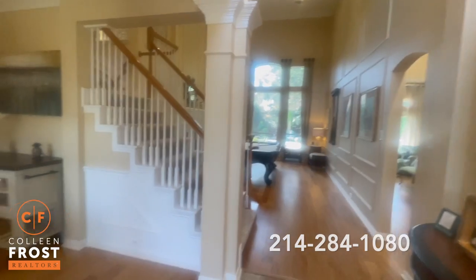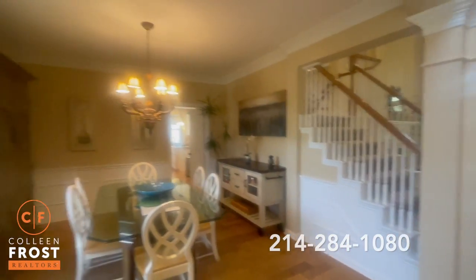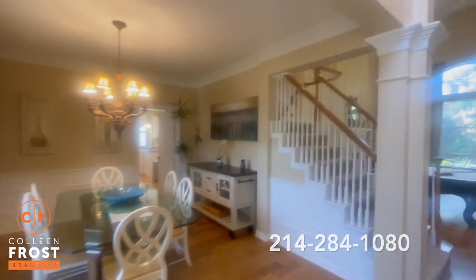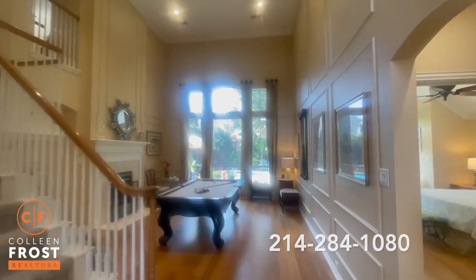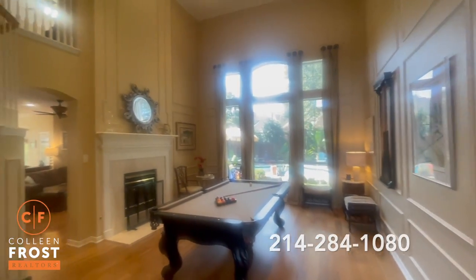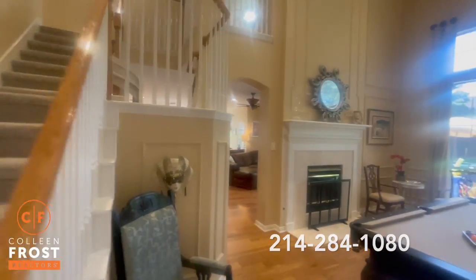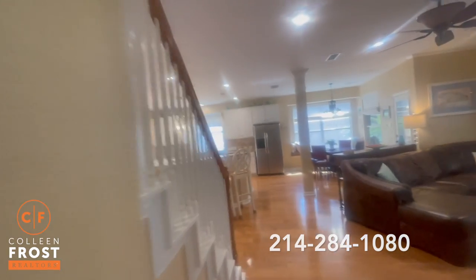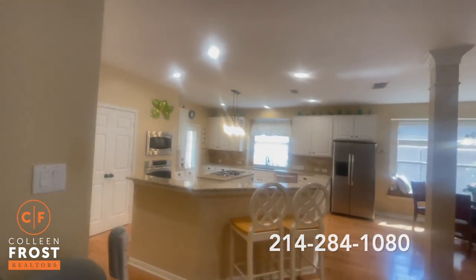I love that there's no carpet in this house except on the stairs. We enter the dining room over to the left, beautiful living room, tall ceilings, huge windows, lots of light in this house. We'll go around here and look at the kitchen first.